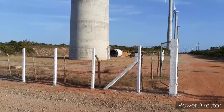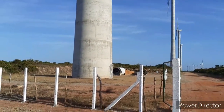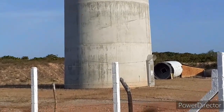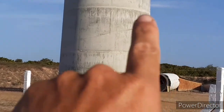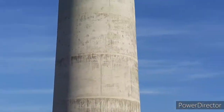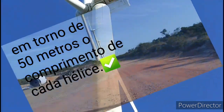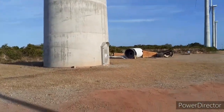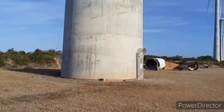Ela é composta, na sua estrutura, de uma base enorme de concreto, e tem uns anéis pré-moldados de cimento, muitos deles feitos aqui mesmo. Cada anel tem essa marquinha, que é a marca da altura do anel. São 32 anéis até chegar lá em cima, e cada um desses anéis tem uma altura aproximada de mais de 3 metros.